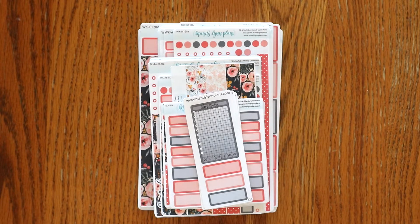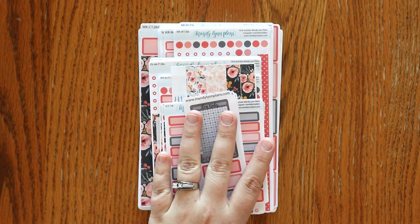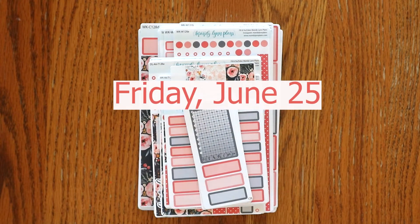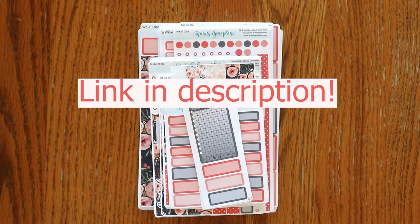But before I do, I wanted to go ahead and share with you that we are having a 20% off site-wide sale only today — the day that this is being released, the day that these stickers are going live, Friday, June 25th. The whole site will be 20% off, no code needed. So go ahead and head on over there to grab these new releases and anything else that you want for 20% off today.